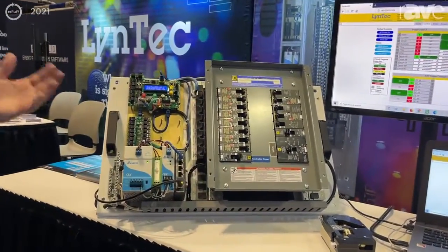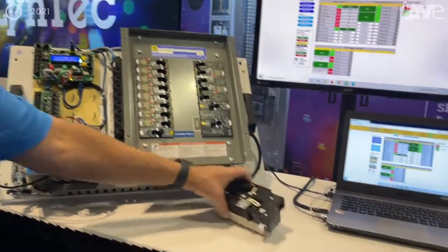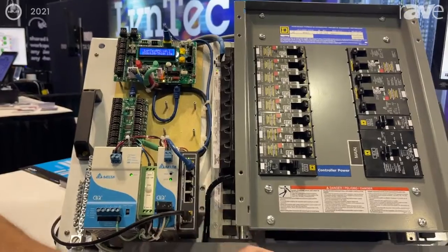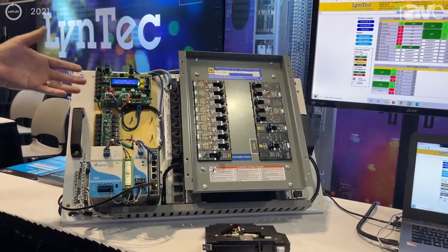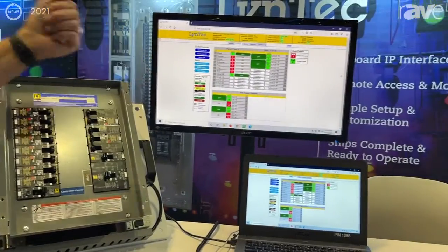This is technology we've worked with for years. This is the RPC panel featuring the Square D motorized circuit breaker. With those controllable circuit breakers, Lintec gives you the interface that allows you to set up your power control into zones and control it with multiple different protocols.